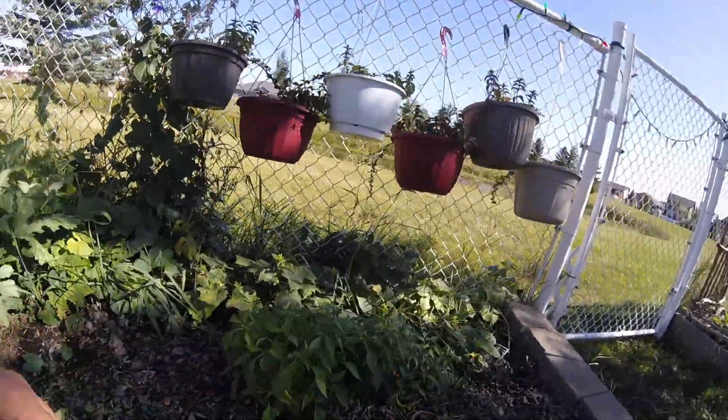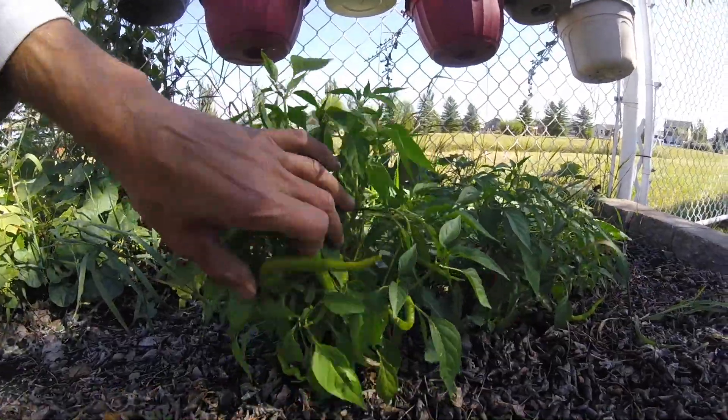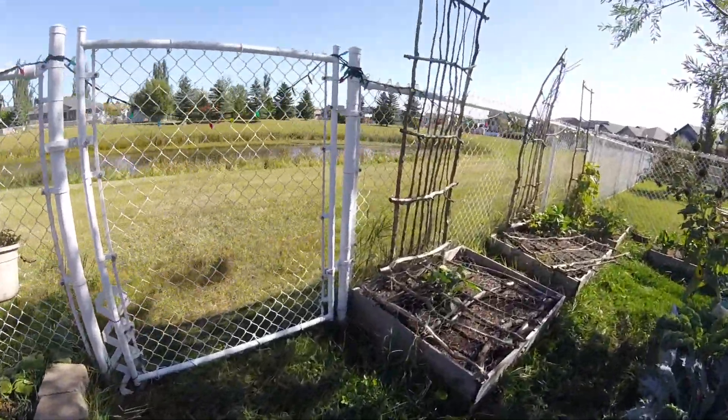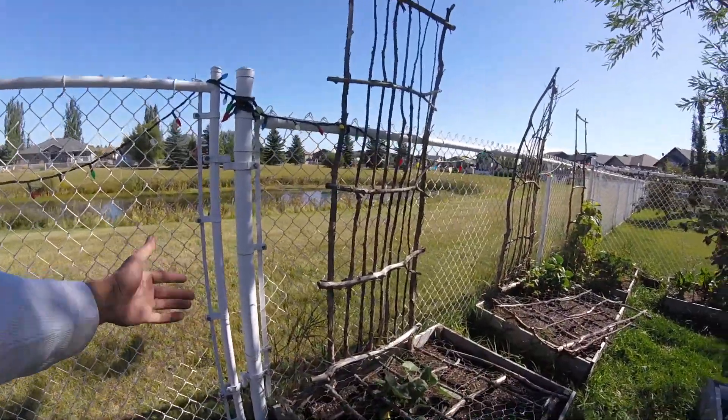These pepperoncinis aren't doing too darn horrible, so I will be pickling those and I'll be cleaning this area up today. More with the failures — these beds here are notorious for getting grass pressure from the city land.